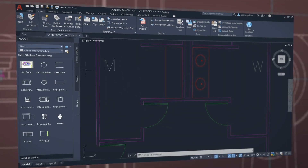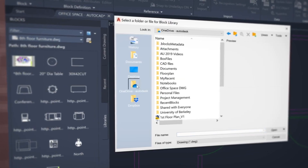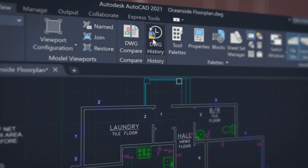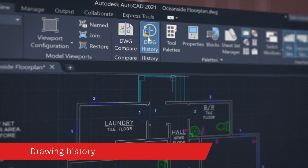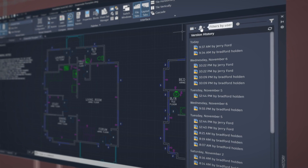Find, preview, and insert blocks from the libraries tab from the AutoCAD desktop app or within our web app. With the new drawing history feature, get automatic insights right within the canvas to see the evolution of your work. We're using the drawing compare technology to make it easier to understand not only the delta between two drawings but the changes to one drawing over time.